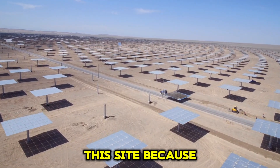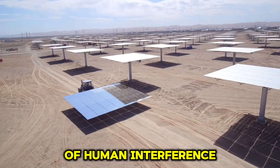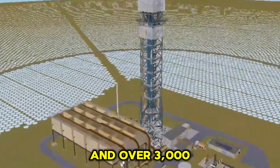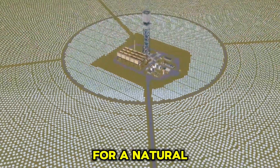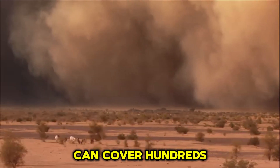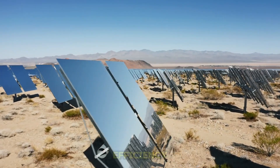Chinese engineers selected this site because it is sparsely populated, reducing the risk of human interference. Additionally, its elevation of 2,920 meters above sea level and over 3,000 hours of sunshine per year create ideal conditions for a natural power plant. However, the land also presents challenges. Strong and frequent sandstorms can cover hundreds of photovoltaic panels, significantly impacting their efficiency.